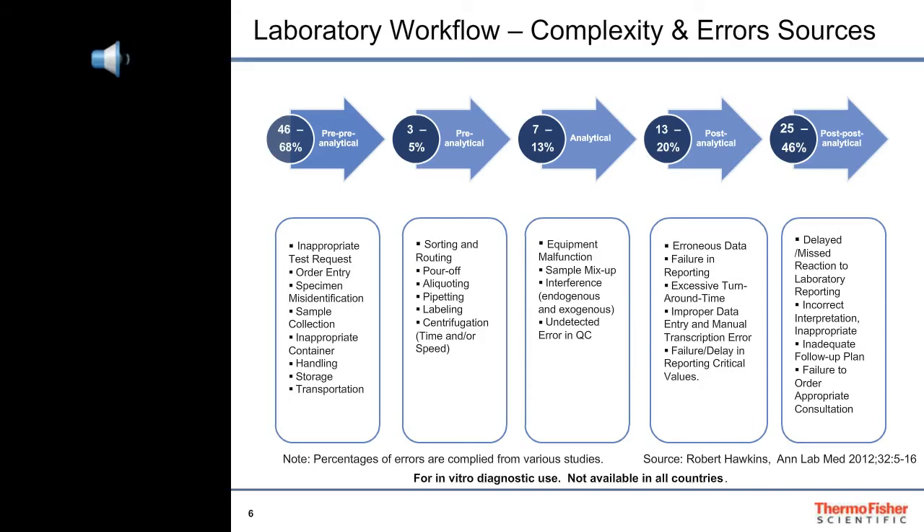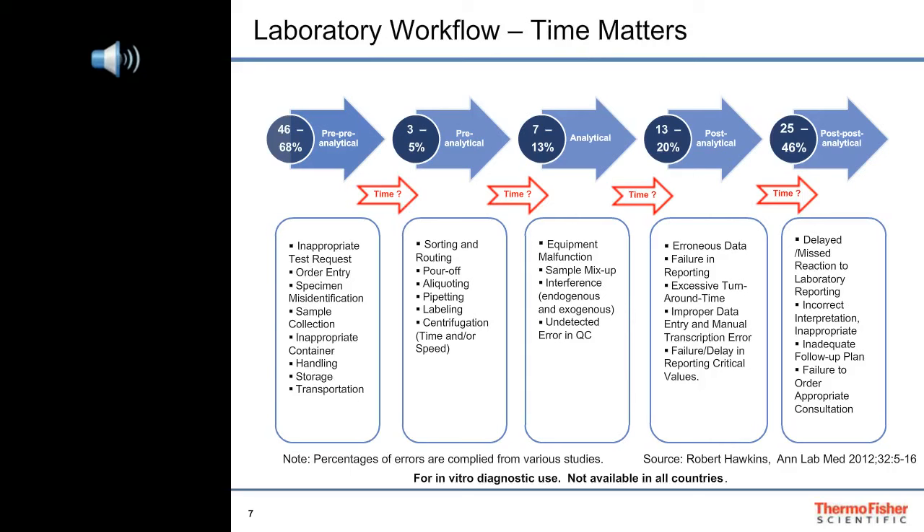Interestingly, the processes that occur in the laboratory account for less than half of the total errors that can occur during this whole process. Each phase of the process takes time, and those of us who work in the laboratory can only address how quickly and efficiently things get done there to affect the total turnaround time.